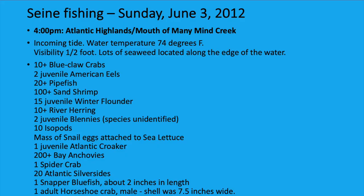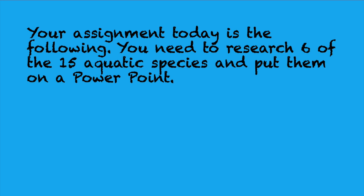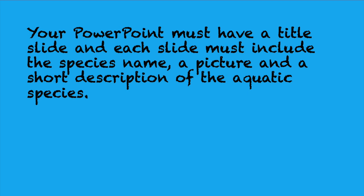Here you're looking at an actual seine fishing report taken by scientists right here at Sandy Hook on June 3rd, 2012. Looking at the long list of marine life caught in their seine net, we can see that the salt marsh habitat is very diverse and must be protected. Your assignment today is to research six of the 15 aquatic species and put them on a PowerPoint. Your PowerPoint must have a title slide, and each slide must include the species name, a picture, and a short description of the aquatic species.